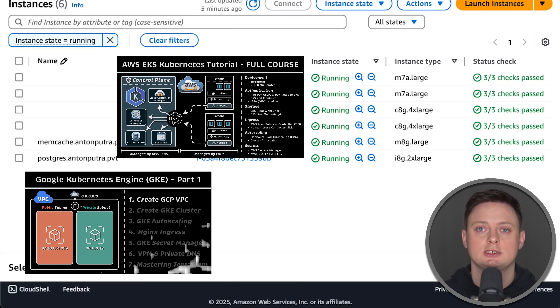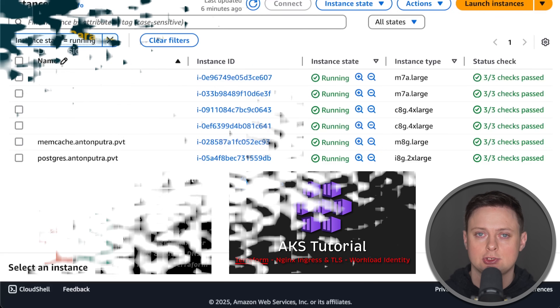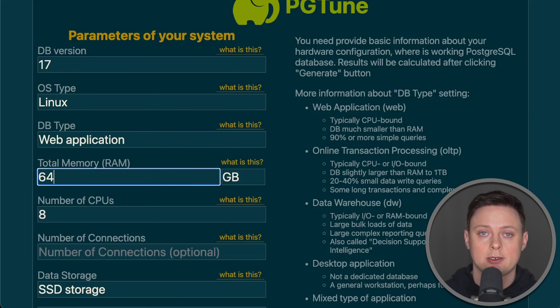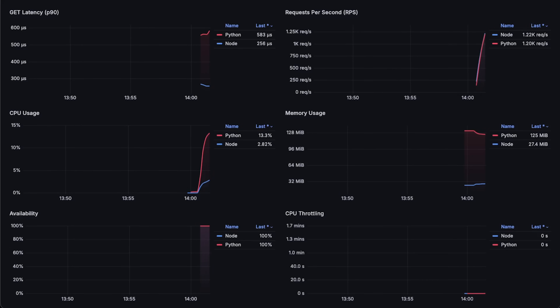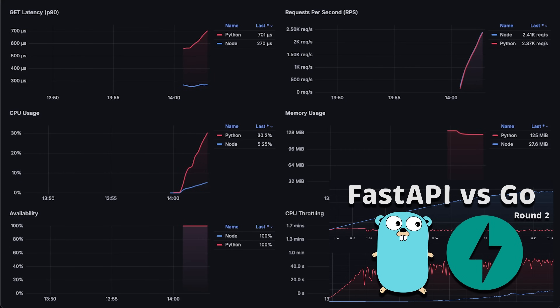By the way, I have full courses on how to set up a production-level Kubernetes cluster in AWS, GCP, and Azure. I also use PGTune to optimize Postgres to the hardware for this test. Let's go ahead and run the test. I also have a benchmark comparing FastAPI and Go if you're interested.